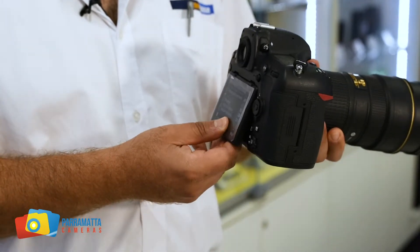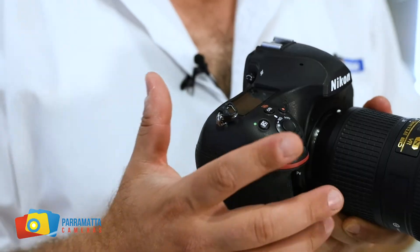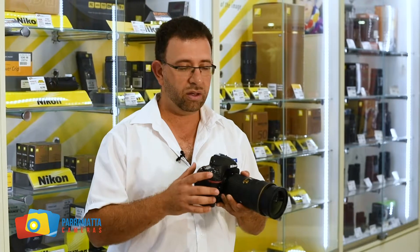With the ergonomics and the design of the camera, for me it was love at first sight. The moment I held it, I knew it just felt right for me. The buttons are in the right spots, not hard to navigate at all through the camera. It just works like a dream.